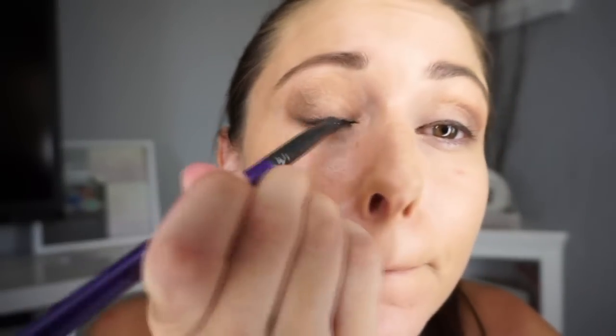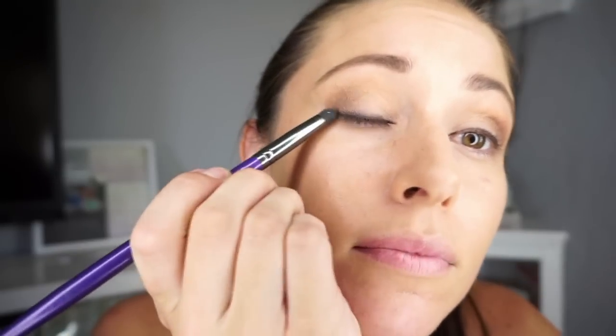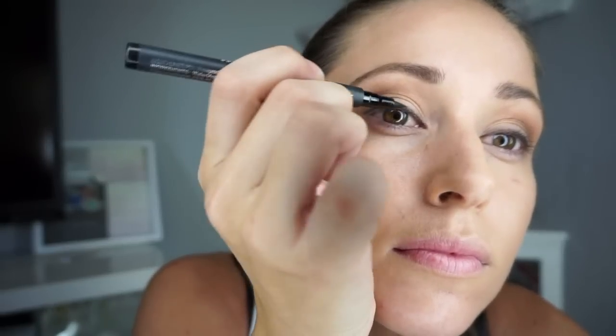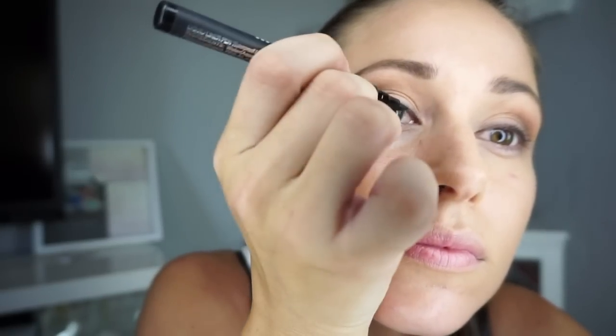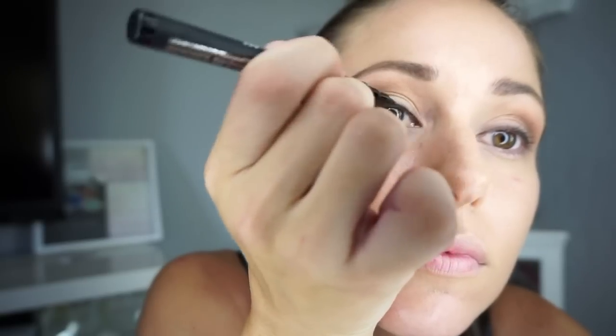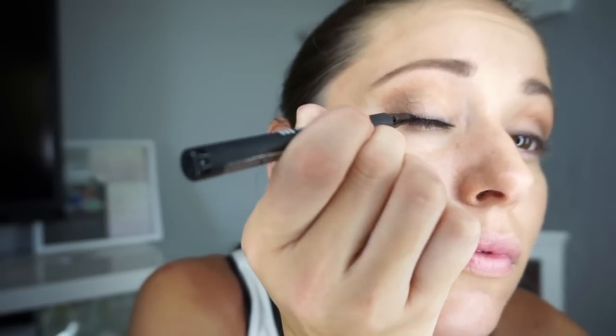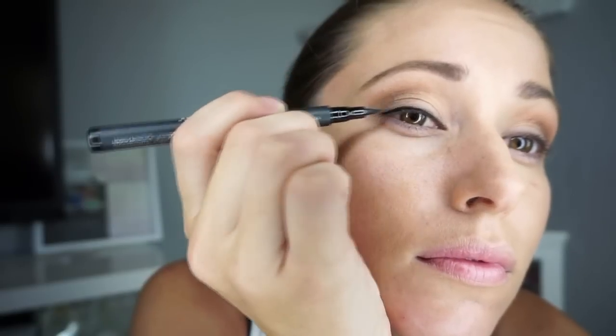I'm looking a bit of a mess right now, but don't worry — it will be cleaned up very quickly. Then I'm going to go back over with this dark felt-tip black eyeliner, going right along the lash line and softening that out as well. I'm not a fan of harsh lines, so even if it's a little messy that's okay because we're going to soften it out with eyeshadow in just a moment.